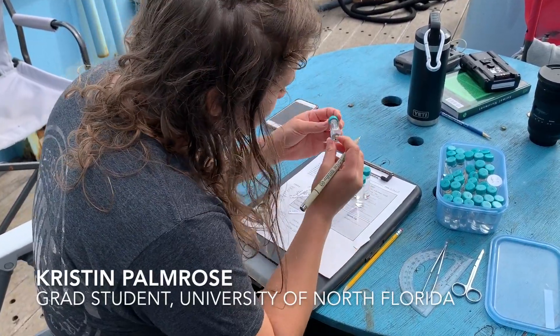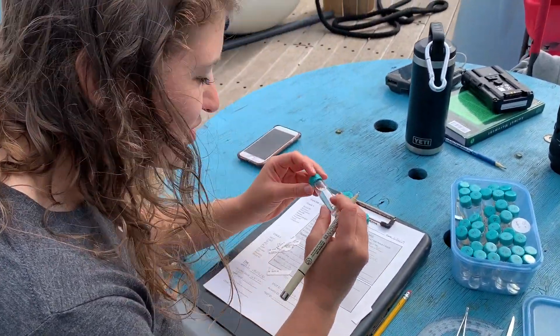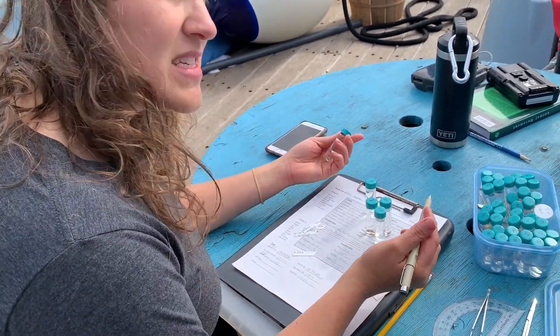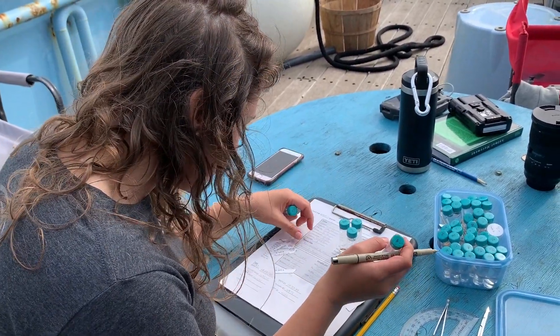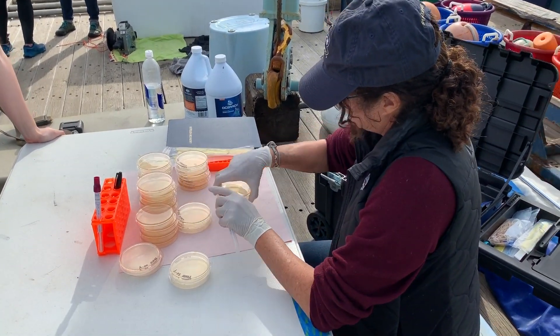Yeah, so these are parasites. He was actually a little bit cleaner. Some of these we can get — we try to get at least five per location if there's one there. But this one there was only one, and this was off of the left gill. So it only had one parasite on his gill, which is pretty impressive.